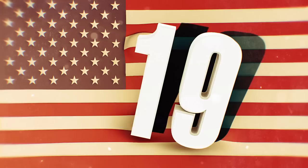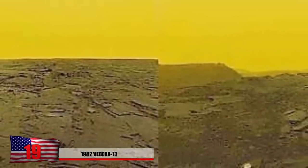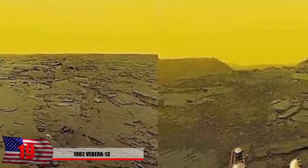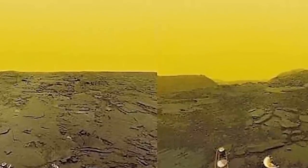Number 19: Venera 13, 1982. It's hard to believe there were any successful photos taken on the surface of this crazy planet. This image was captured in 1982 by a Russian probe called Venera 13. Yellow mustard-colored gas pretty much takes over the sky. The mission was quite a big success — an unbelievable amount of knowledge was gained, and they even took a soil sample.